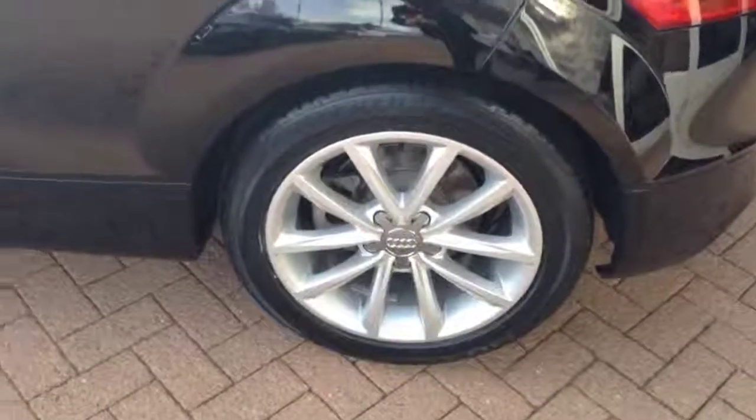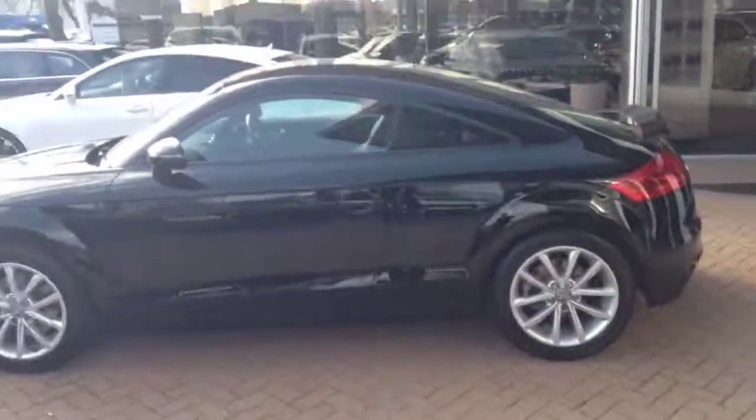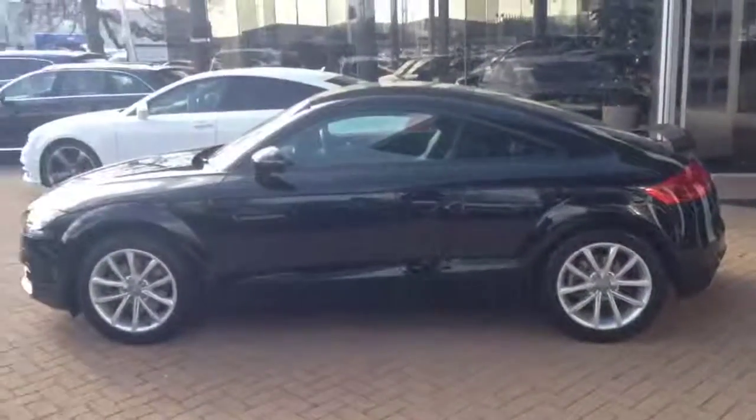Another alloy wheel — no marks on it. Very neat car.